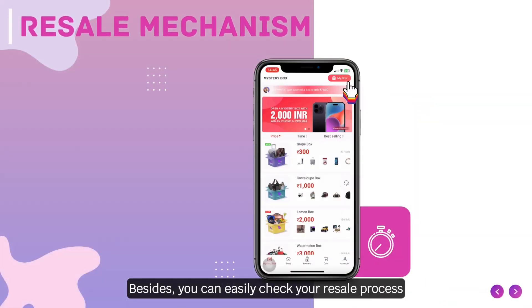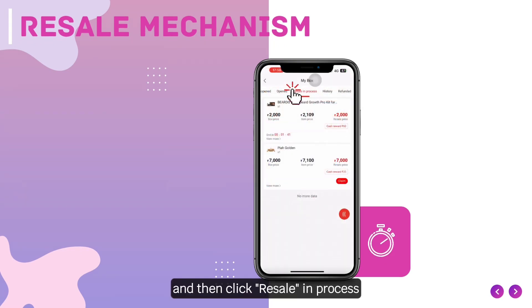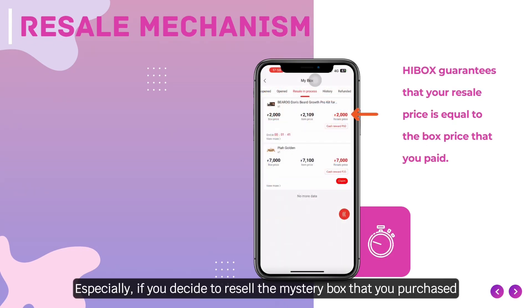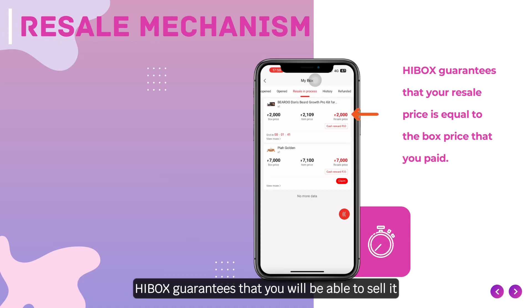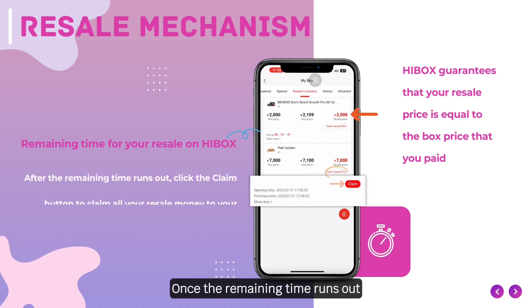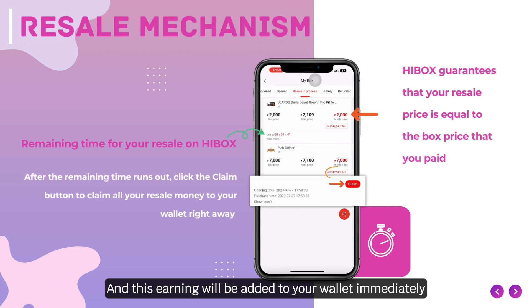Besides, you can easily check your resale process by clicking my box and then click resale and process. Especially if you decide to resell the mystery box that you purchased, Highbox guarantees that you will be able to sell it at the same price which you originally paid. Here is the remaining time of your resale on Highbox, and once it runs out, click the claim button to gain your resale money — this earning will be added to your wallet immediately.